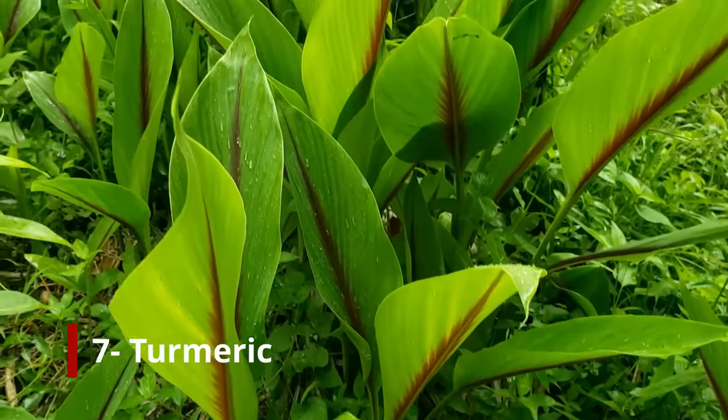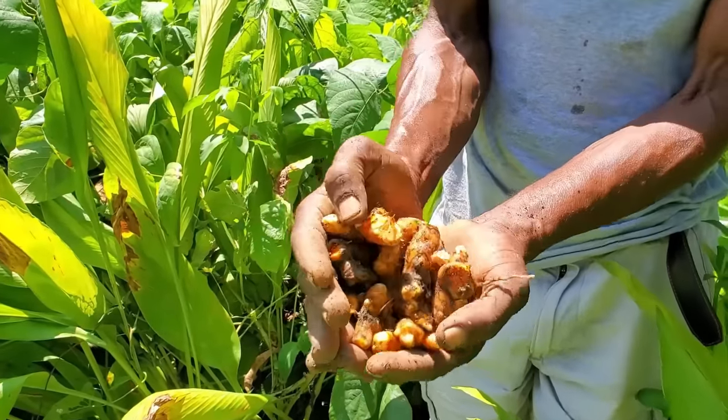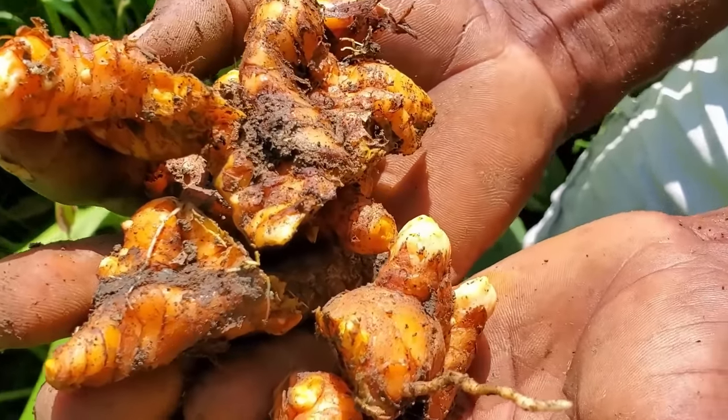Number seven — the last one — is turmeric. It's anti-inflammatory, and it helps significantly to lower cholesterol because of important phytochemicals it contains. I'm not talking about the powder — I'm talking about the herb itself, the rhizome, because a lot of persons are now mixing and diluting. If you can get the rhizome itself and grate it and use it, you'll get a much better response than using the powder, because many unscrupulous persons are diluting the powder with other products that compromise quality.